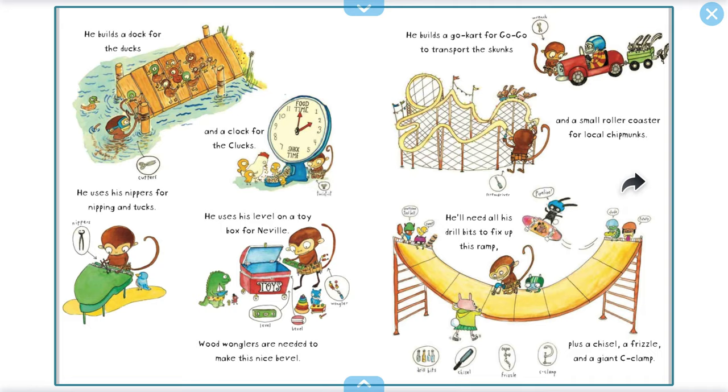He uses his nippers for nipping and tucks. He uses his level on a toy box for nevel. Wood wonglers are needed to make his nice bevel.